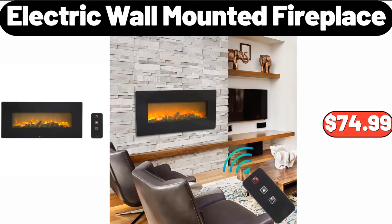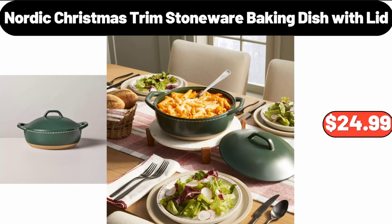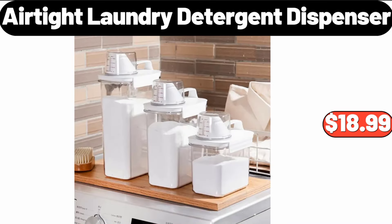Electric Wall Mounted Fireplace, $74.99. Portable Bluetooth Radio, $28.99. Nordic Christmas Trim Stoneware Baking Dish with Lid, $16.99. Air-Tight Laundry Detergent Dispenser 3-Pack, $18.99.